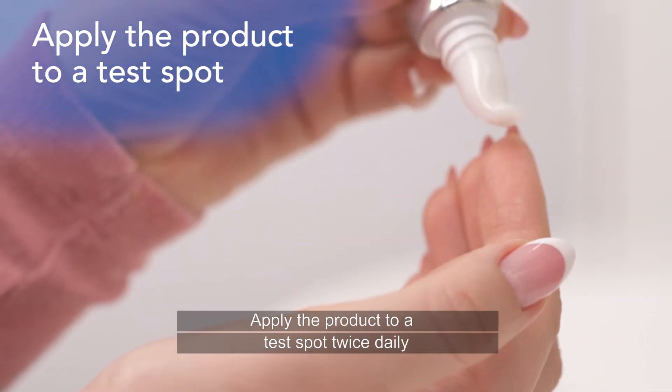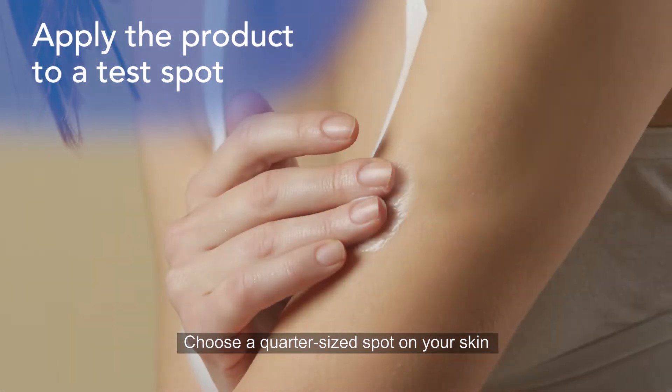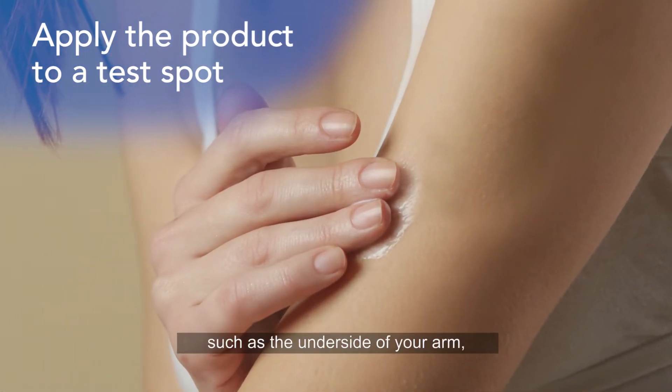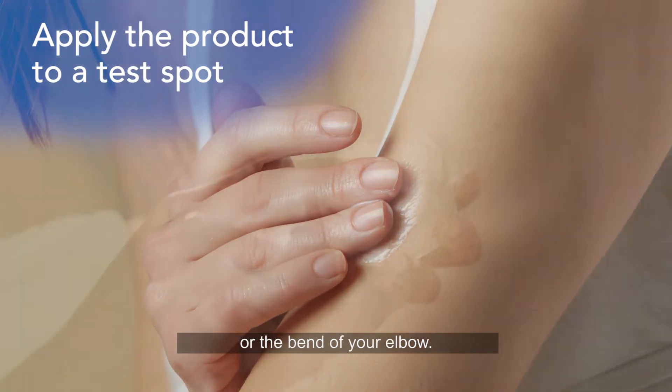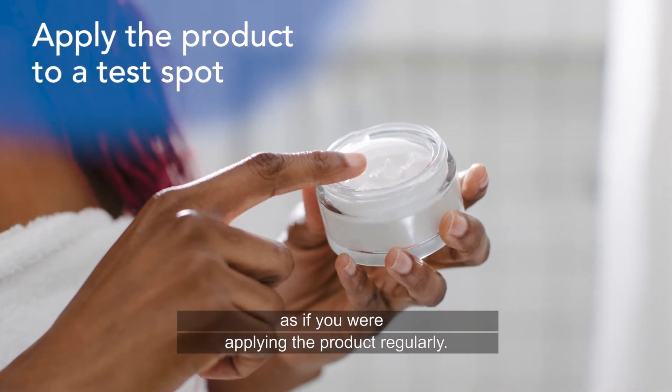Apply the product to a test spot twice daily for 7 to 10 days. Choose a quarter-sized spot on your skin where the product won't be rubbed or washed away, such as the underside of your arm or the bend of your elbow. Use the normal amount and thickness you would use as if you were applying the product regularly.